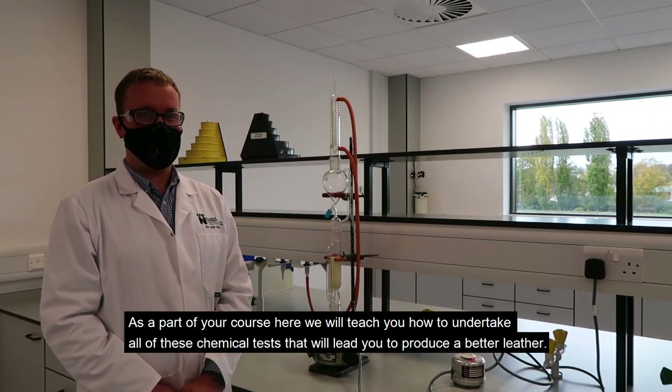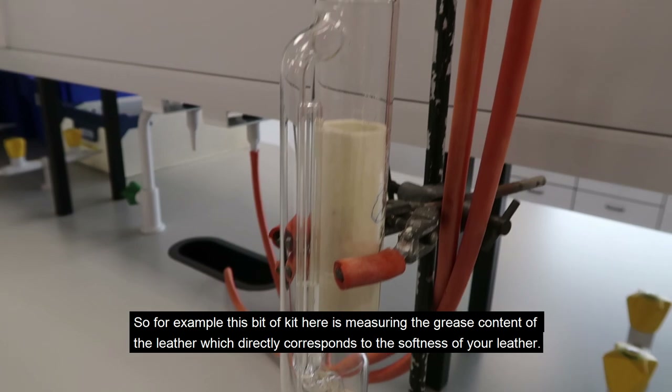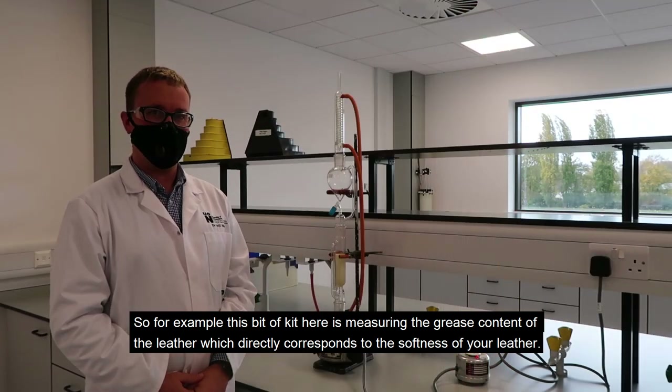As part of your course here, we will teach you how to undertake all of these chemical tests that will lead you to produce a better leather. For example, this piece of kit here is measuring the grease content of the leather, which directly corresponds to the softness of your leather.